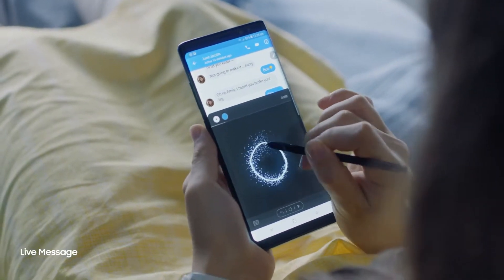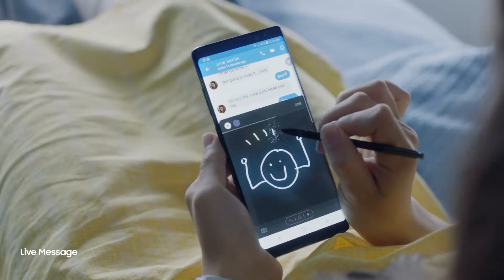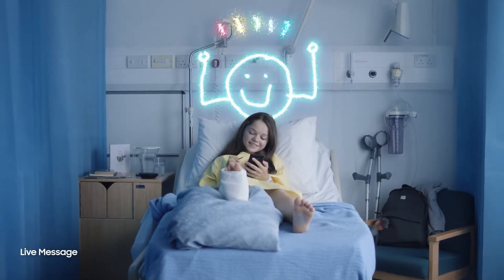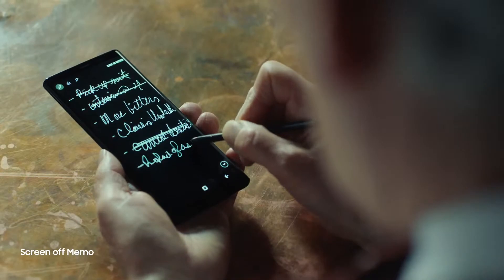The S Pen also opens a whole new way to communicate. Create your own live message to express yourself in fun and unique ways. You can now start your day organized with reminders.